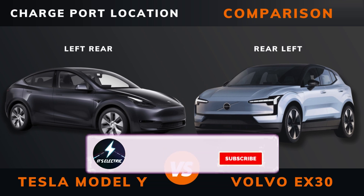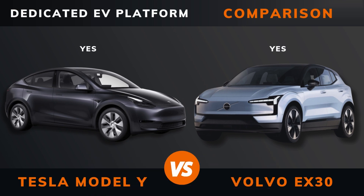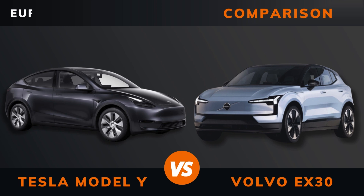Charge port location, dedicated EV platform, Euro NCAP stars.